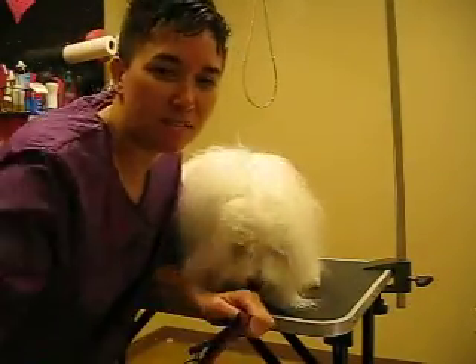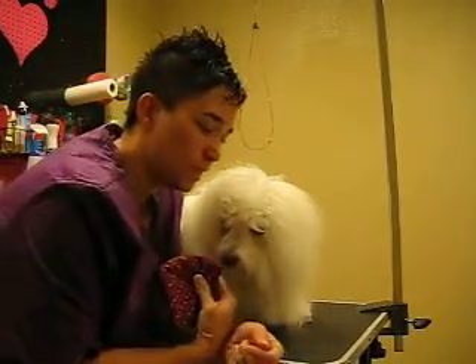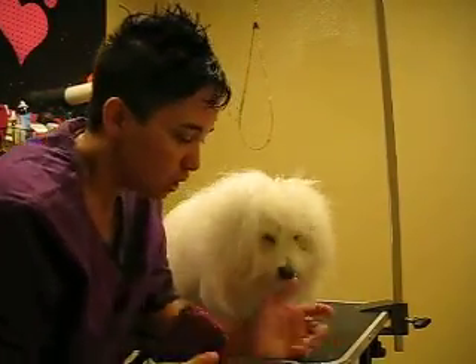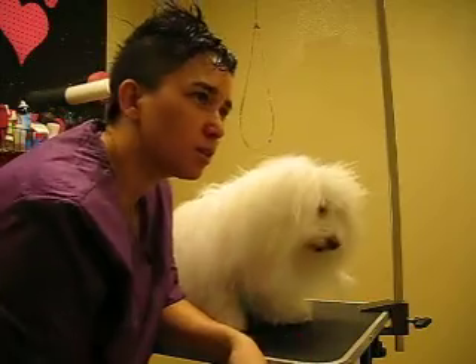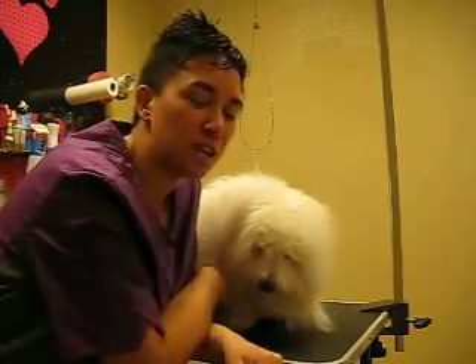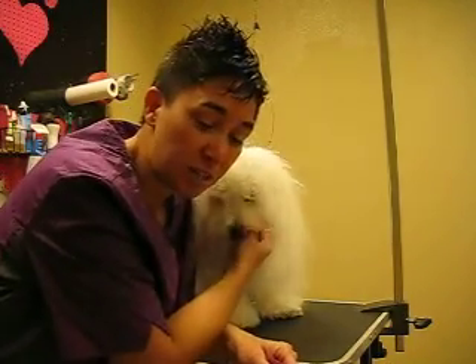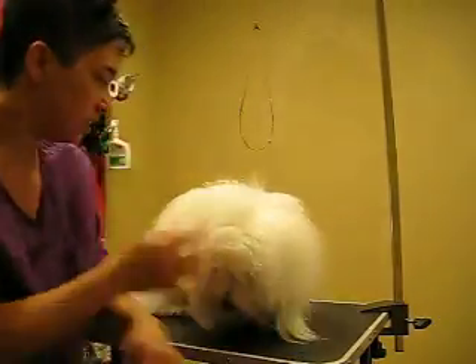Hey everybody, this is DeeDee with MyFavoriteGroomer.com and this is Max Cotton. He's a Catalan, and he comes in every two weeks because I insisted we definitely come in every two weeks because the brushing is so hard on him, and they want to leave this huge fluffy coat thing going on.